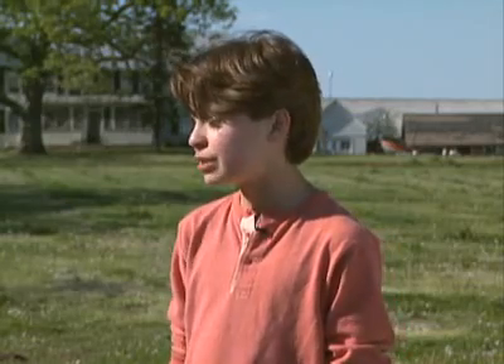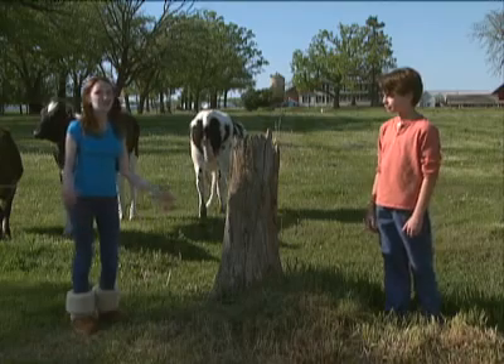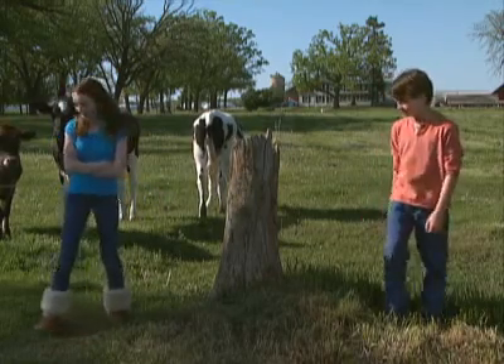Scientifically speaking, milk is loaded with nine essential nutrients, including calcium, protein, phosphorus, potassium, niacin, riboflavin, and vitamins A, D, and B12. Way to throw in that science right away. Let's head to the barn.